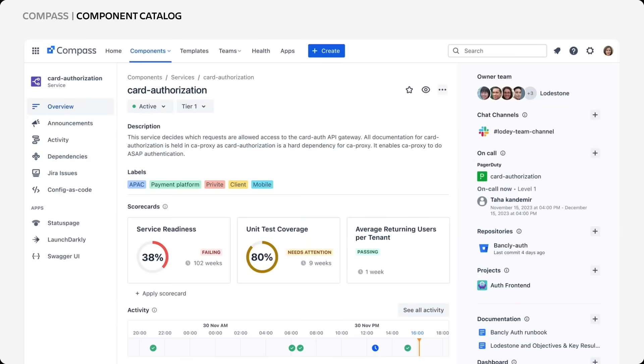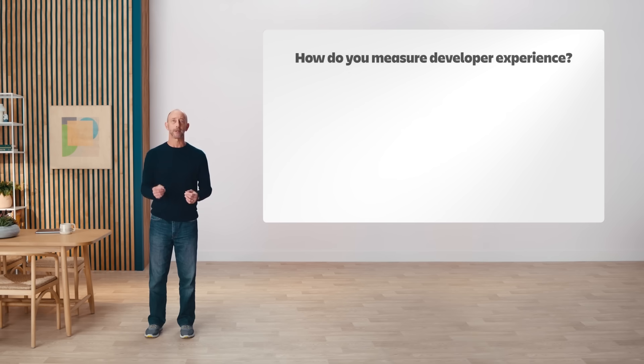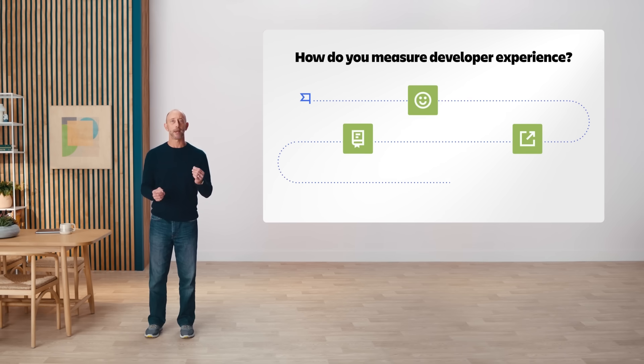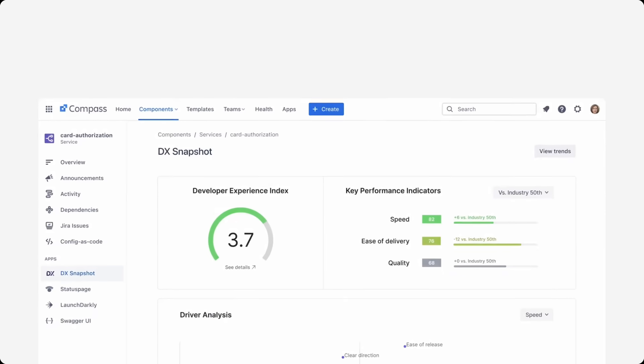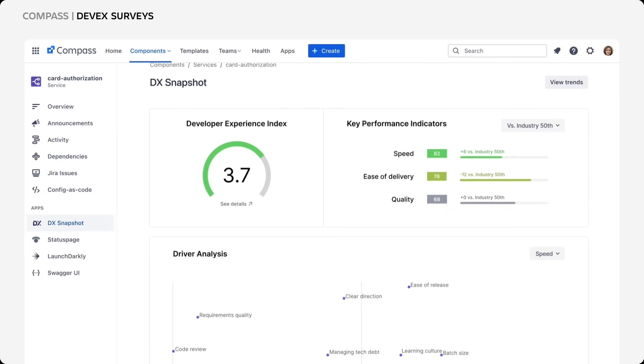Compass provides teams with a component catalog that shows who owns each component, up and downstream dependencies, all the associated documentation, activity history, and so much more. Developer experience is constantly evolving, so having the right tools in place to measure and benchmark your own developer experience is key. We've partnered with global developer experience organization DX to bring DevX surveys into Compass.